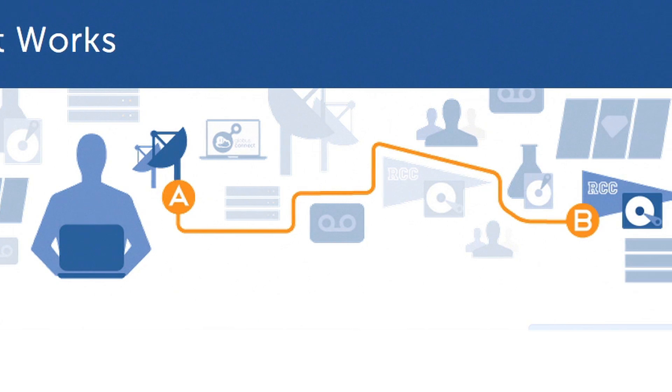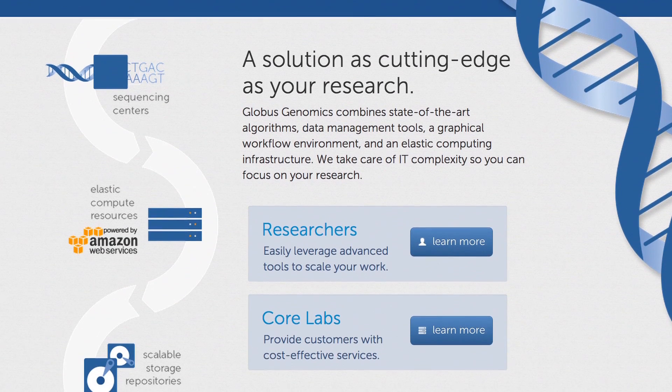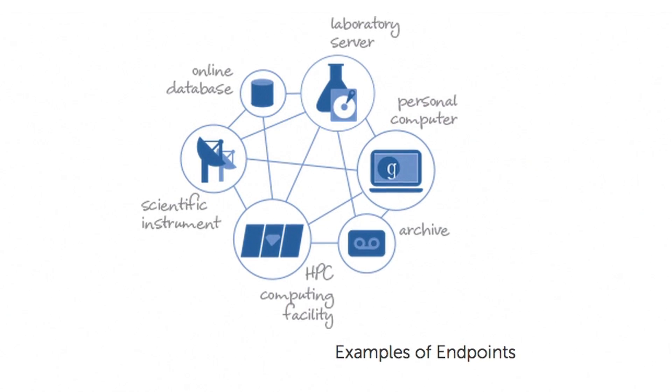It is in our best interest to achieve HIPAA compliance for Globus Genomics. Recently Amazon Web Services started signing BAAs, the business associate agreements, that help us achieve compliance for the analysis services that we build on top of AWS.